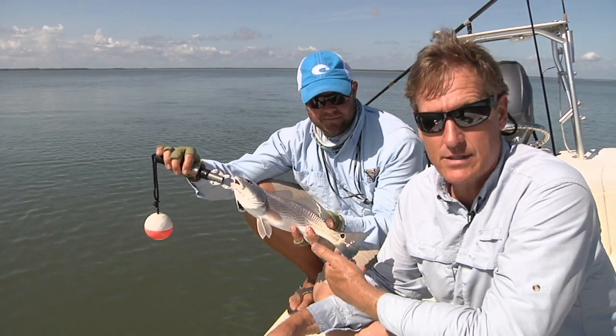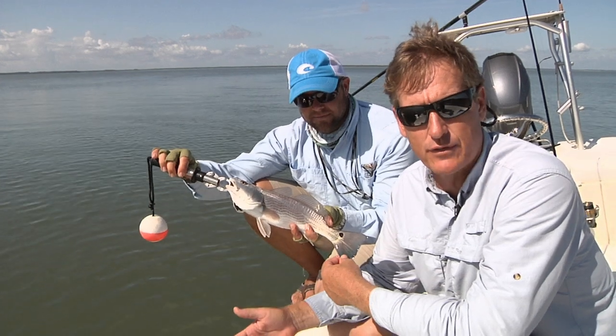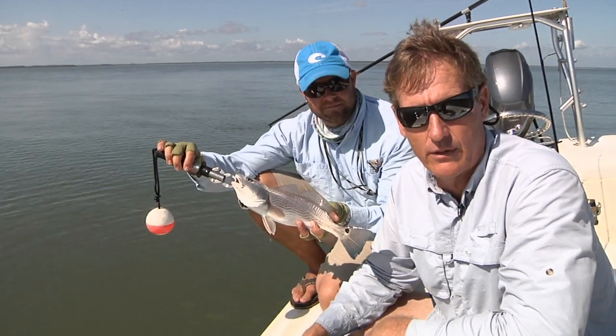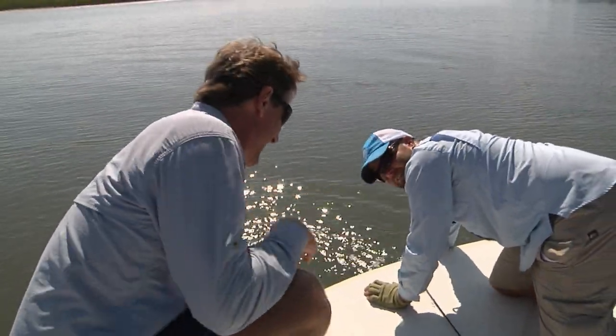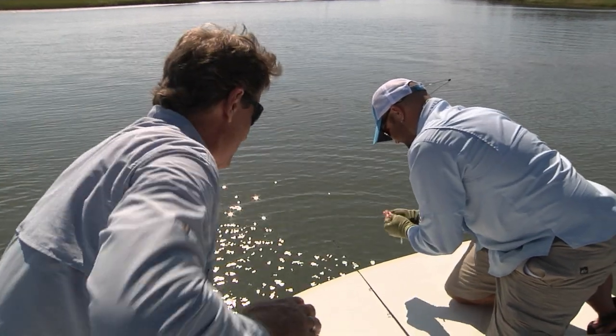There's a fair chance this fish came from Waddell Mariculture Center — they release lots and lots of fish in these waters, and this one may have started there and now it's right here in Port Royal Sound. Let's let this little guy go — maybe one day we'll catch him out in the Sound. All right, let's see what else we can catch.